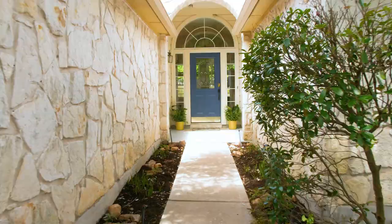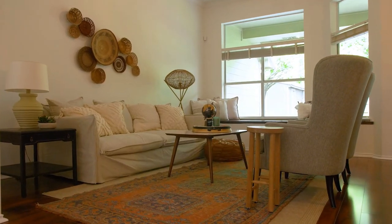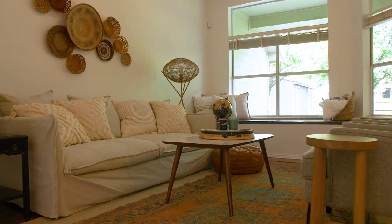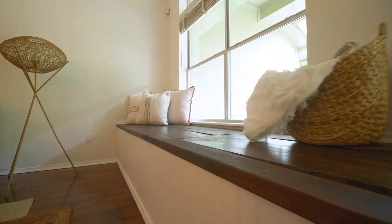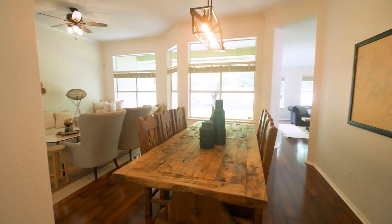Do you want to come inside and check it out? Let's go see it. Just inside this lovely house we have all this entertainment space. Look at the large living area with this really cool bench seat and a large dining table, perfect for entertaining.